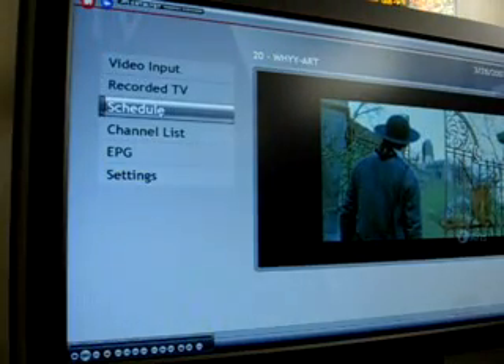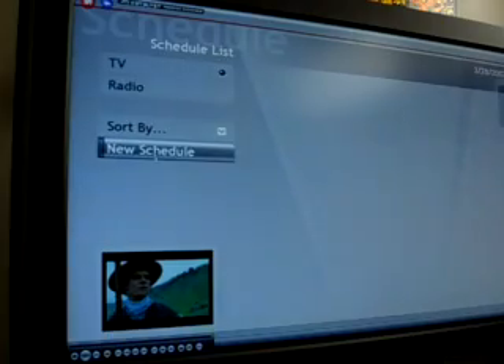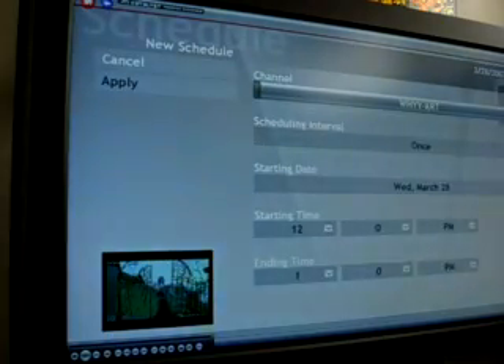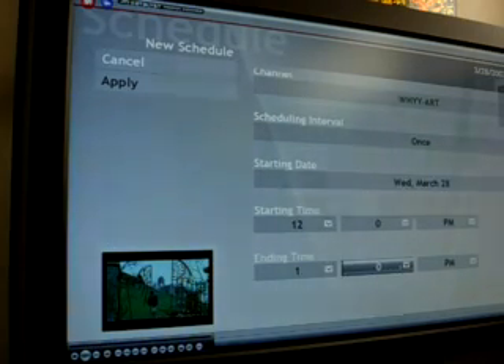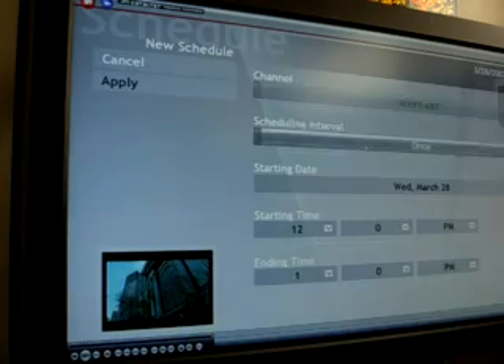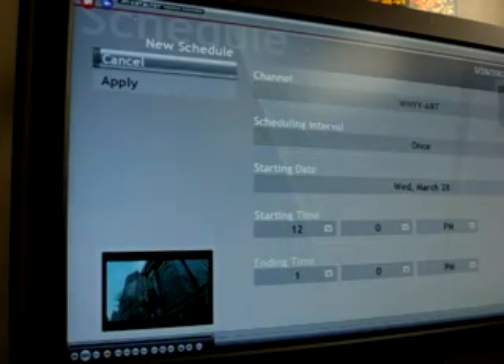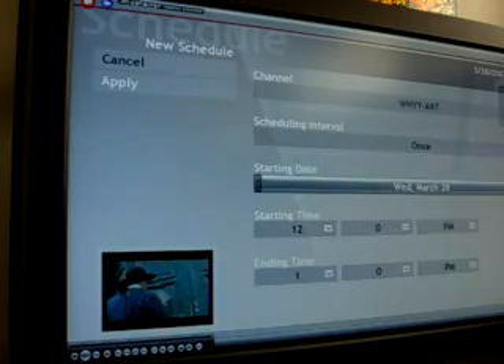If you want to record a show you can just hit schedule, and this is very easy. Just select new schedule, the channels you want to record, the time, the dates, and when it stops. One other thing I don't like is that even after it finishes recording it does not shut the program down. So when you come home you would see the Catalyst Media Center along with the TV show or whatever it was recording last time.